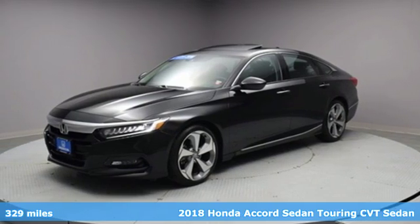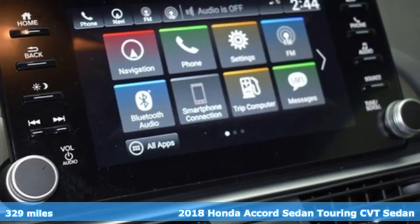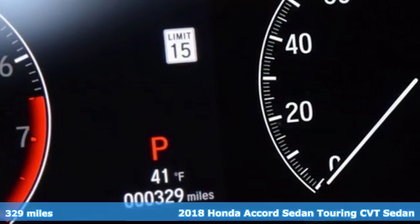Here's a certified 2018 Honda Accord Sedan. Honda's flagship car isn't just a vehicle, it's a legacy.